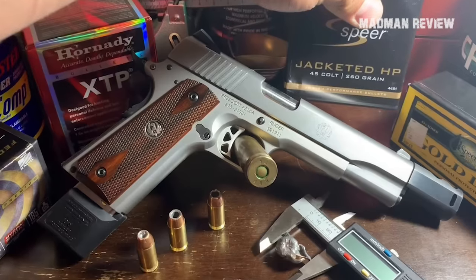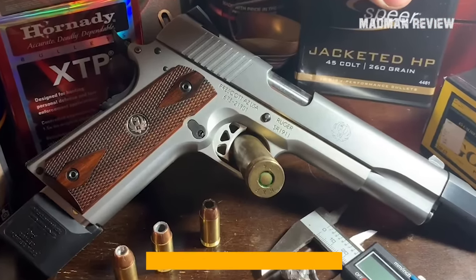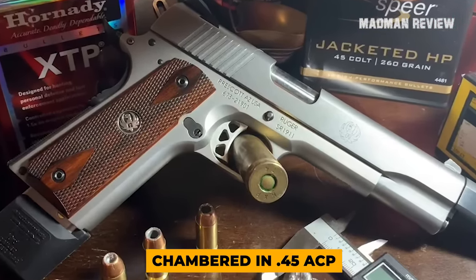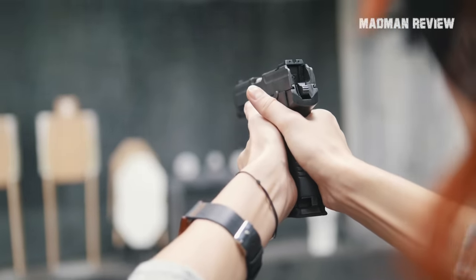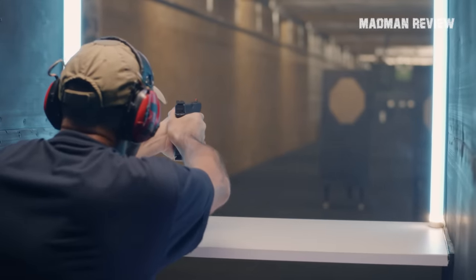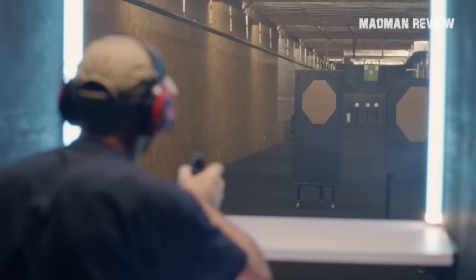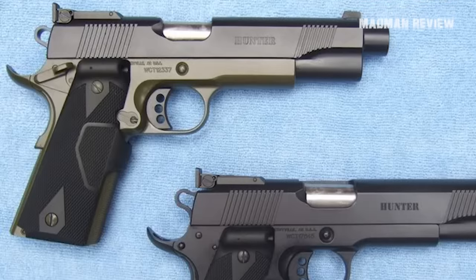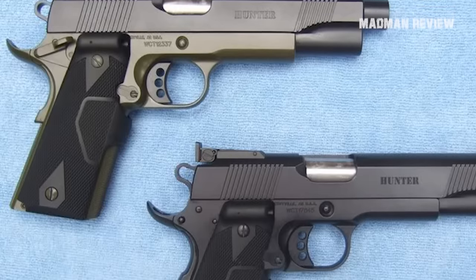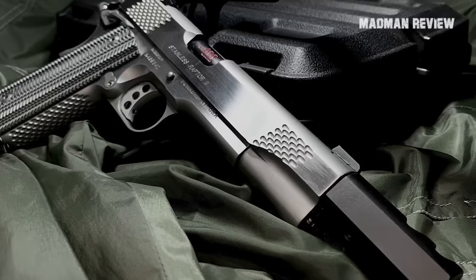Quick disclaimer: no .460 Roland handguns are on this list. Those are typically chambered in .45 ACP, but have stronger magazine springs, a stronger recoil spring, and a custom barrel chambered in .460 Roland — a beefed-up Magnum-level .45 caliber wildcat. While the cartridge is capable of true .44 Magnum ballistics, the guns aren't built from the ground up, so they don't count.